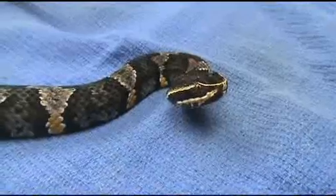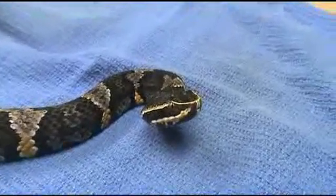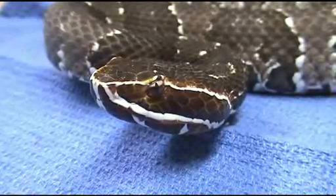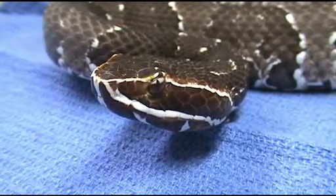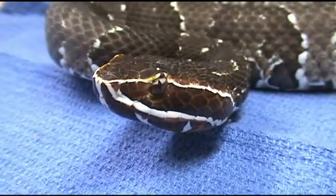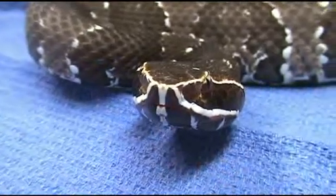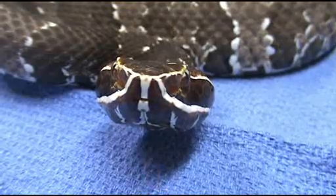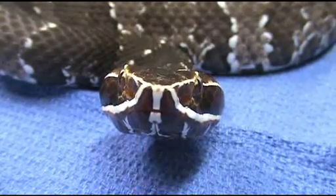Now let's have a look at Acistradon bilineatus — the standard run-of-the-mill Canteel. Here we have a straight-up Mexican Canteel. This is Acistradon bilineatus bilineatus — beautiful chocolate variety. This snake was originally from my friend Thomas, who breeds some just beautiful Canteels.